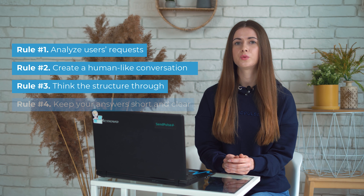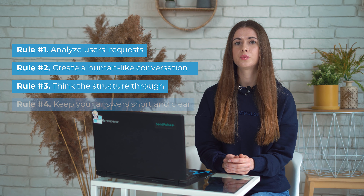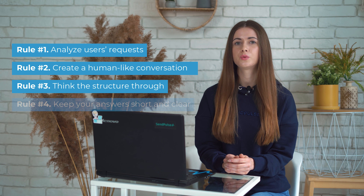Give your bot some personality. Decide which tone of voice your company uses and apply it in your chatbot. Here comes rule number three: think the structure through. Companies obsess over stuffing as much info as possible into their chatbot, yet some users might get lost in this informational flow and want to go back to the start. Let the customer circle back to the previous options in case they change their mind or the bot didn't get the initial question.